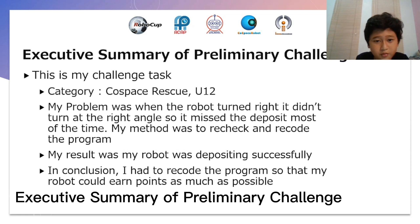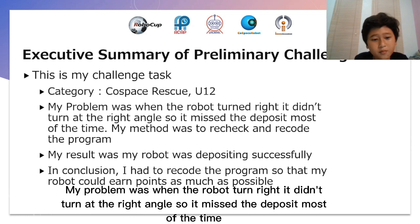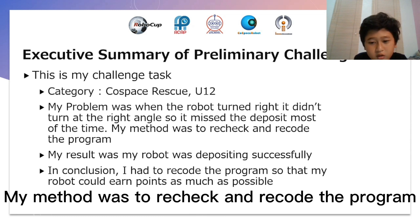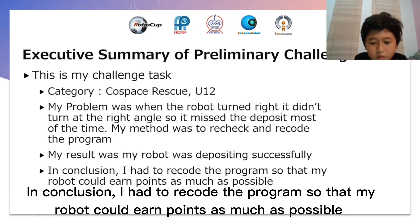Executive Summary of Preliminary Challenge. This is my challenge task. My category is called Space Rescue U12. My problem was when the robot turned right, it didn't turn at the right angle, so I missed the deposit most of the time. My method was to recheck and re-record the program. My result was that my robot was depositing successfully. In conclusion, I had to re-record the program so that my robot could earn as many points as possible.